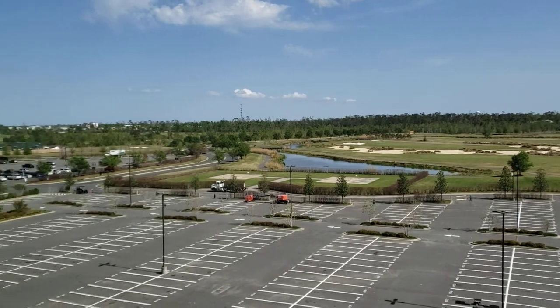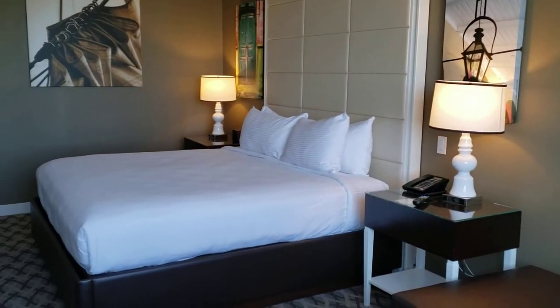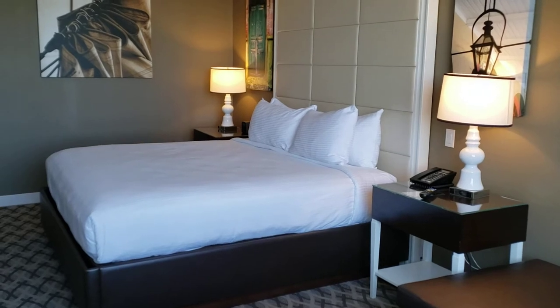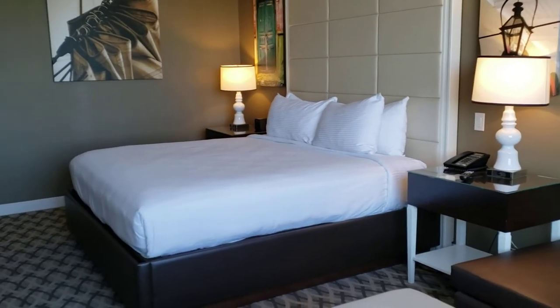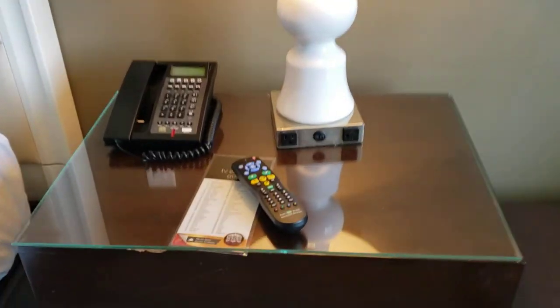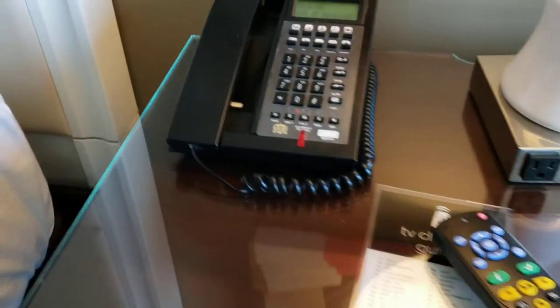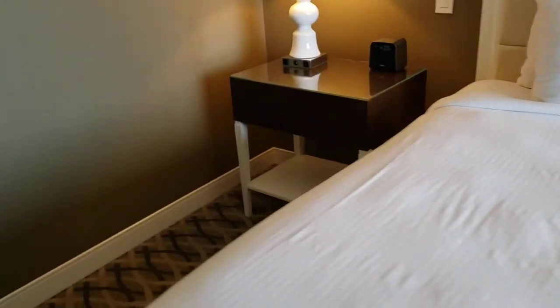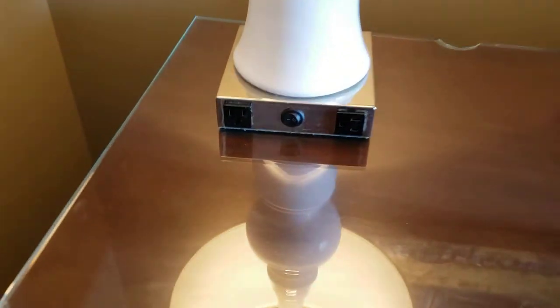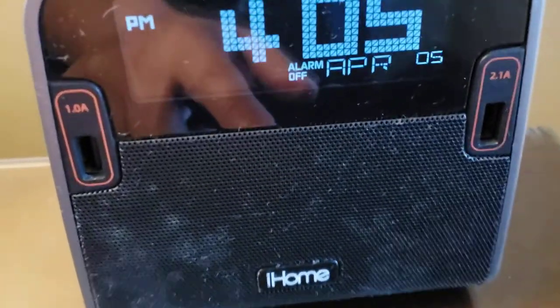That's the room tour. It's the King Deluxe room. One thing I noticed on the light fixtures: there are two power outlets with an on/off switch on each side of the bed. I didn't see any USB on one side, but the clock on the other side has two USB ports so you can charge your phone, iPad, Chromebook, or whatever.